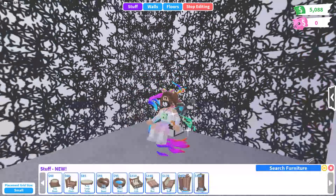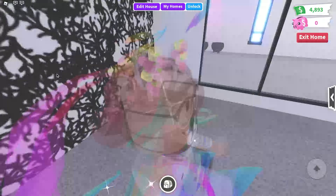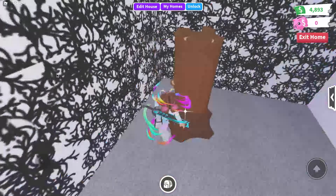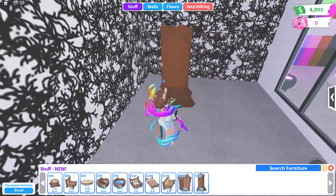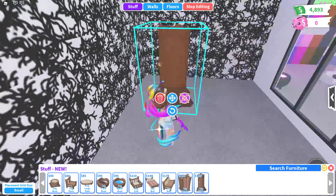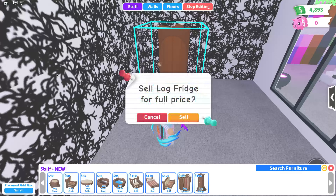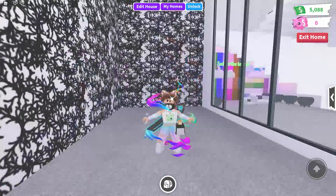And last, the log fridge — I definitely will not be buying this. I think it looks a little stupid and it's just decoration. I don't know why Adopt Me even made this for 195 in-game currency. Maybe you could roleplay with a little elf or pixie going inside the fridge, but I really don't know.